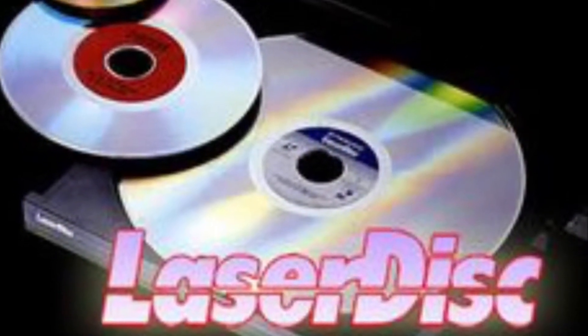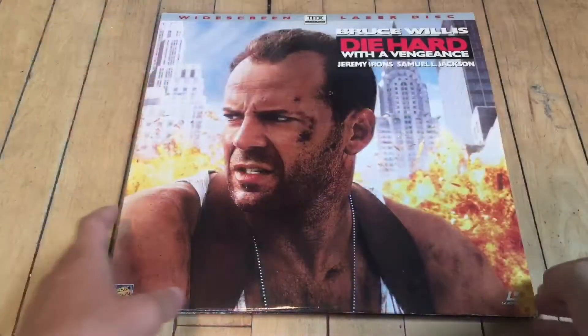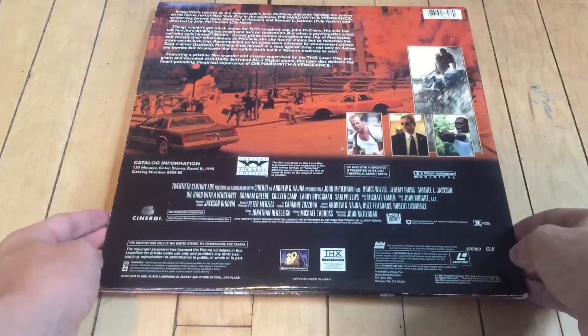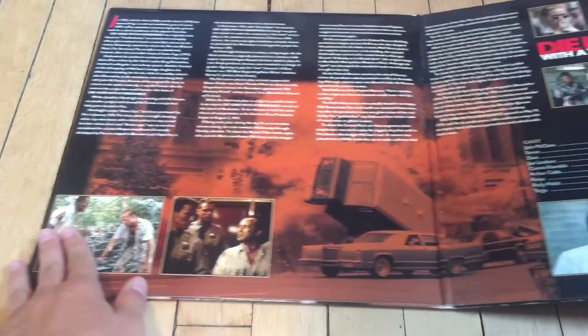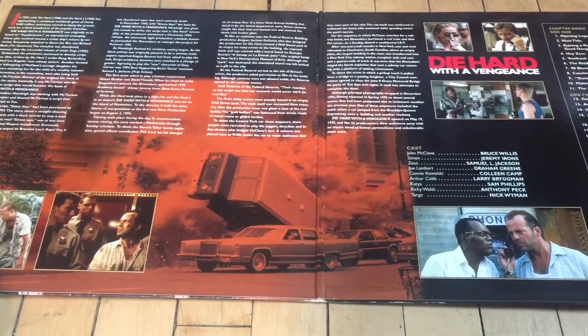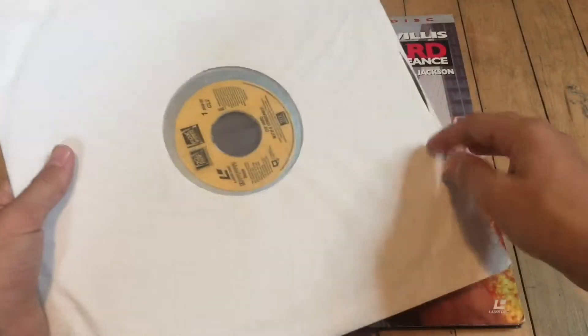Now let's examine a Laserdisc and its packaging. Each side could only include 60 minutes of the movie, so a lot of the movies released on this format were broken up onto two discs. The packaging is amazing — you were given lots of artwork and descriptions that would entertain you while watching the movie.